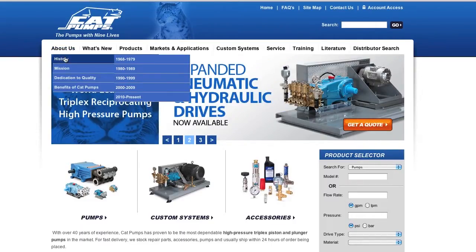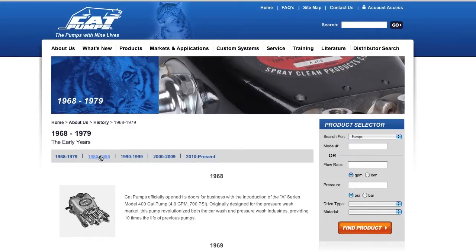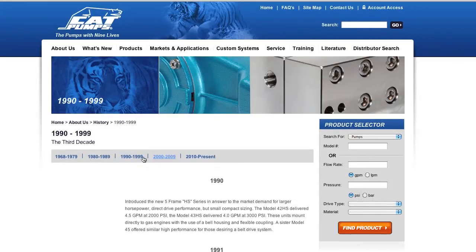Cat Pumps has been in business for the better part of 50 years, and they're very proud of it.